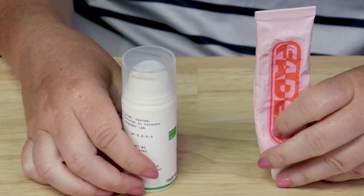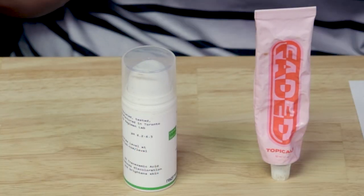Hi guys, so today I thought I'd do a little versus of the Topicals Faded Serum and the Regimen Lab Level Serum, which are two great products for brightening up skin. I thought I would do a little comparison of the two. In my opinion, these are two of the best brightening products, but they end up being totally different in terms of who might need them.